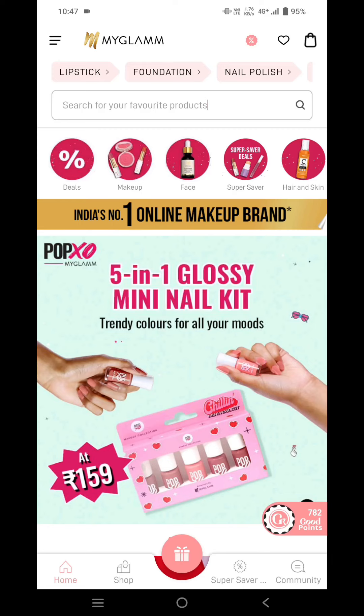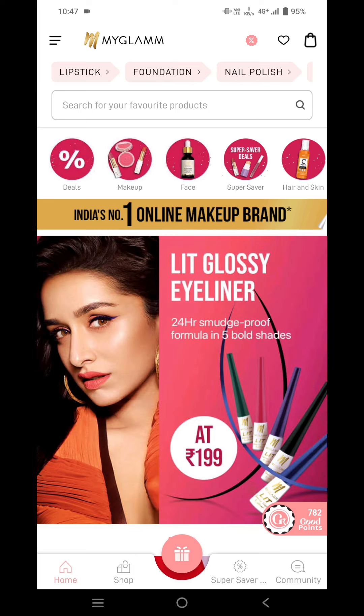Hey guys, welcome back to my channel. In today's video, I'll be sharing with you how to get the MyGlam body lotion for free of cost. So firstly, you need to go to your MyGlam application.